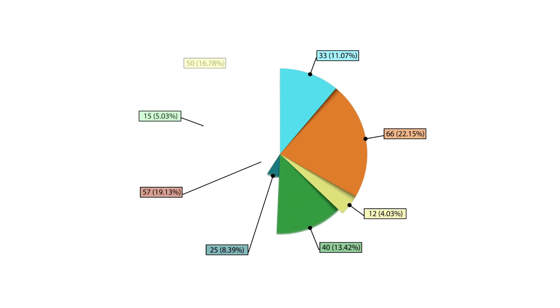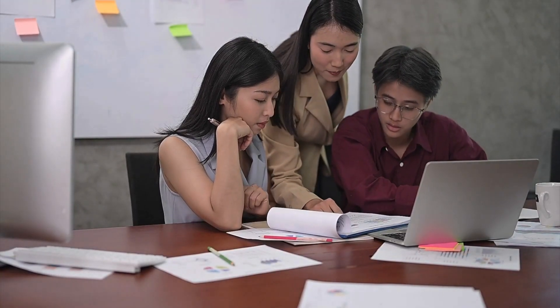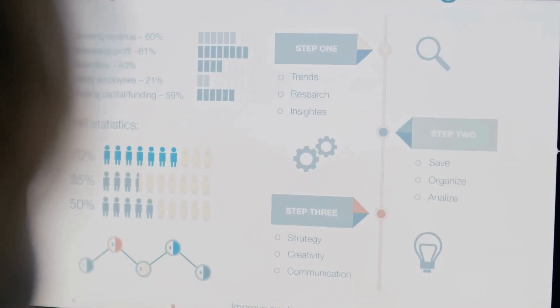Their platform segments customers by demographics, behavior, and actions, providing seamless campaign orchestration across channels. Here are five tasks CleverTap helps entrepreneurs with.